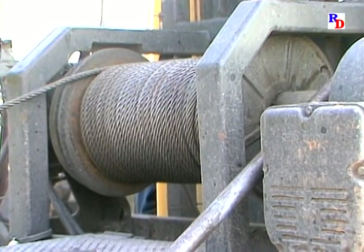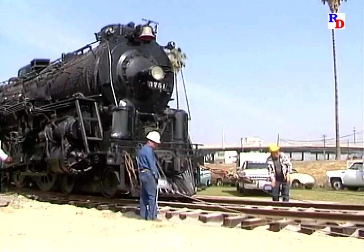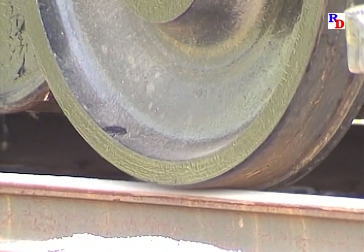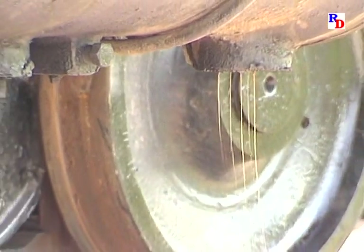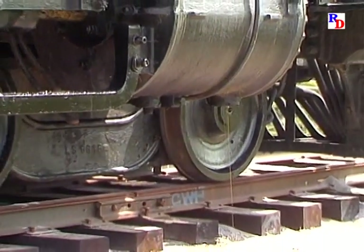Finally, the last obstacles to the engine's freedom had been eliminated. Soon the slack came out of the cables and the locomotive began to inch out of its prison in the park. For the first time in 28 years, the locomotive was moving again. Any doubts the group may have had about whether its wheels would turn vanished as the engine rolled free immediately. It was great news that none of the bearings had frozen during the engine's protracted stay in the park.